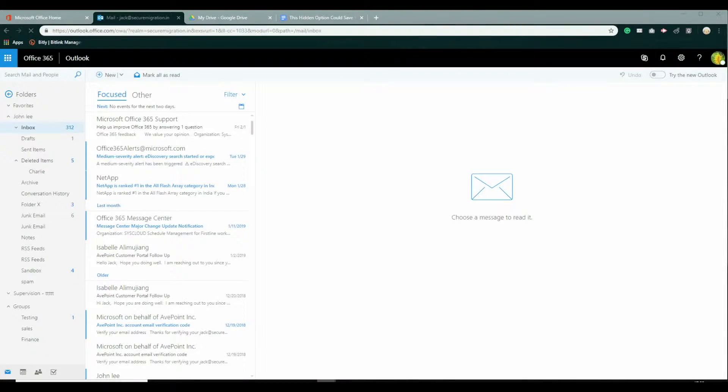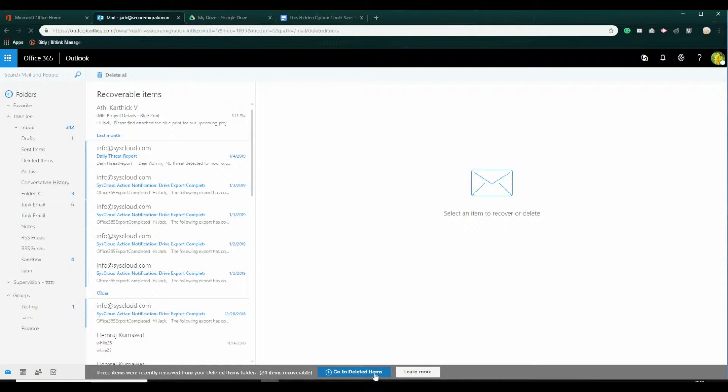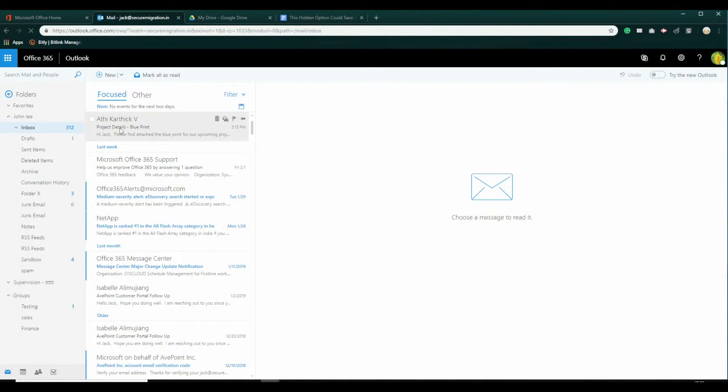Here's how you can recover an email in this situation: navigate to the deleted items folder and click on the link Recover Deleted Items. This will take you to the Recoverable Items folder. Select the email that must be restored and click on the Restore button. This will restore the email back to the inbox.